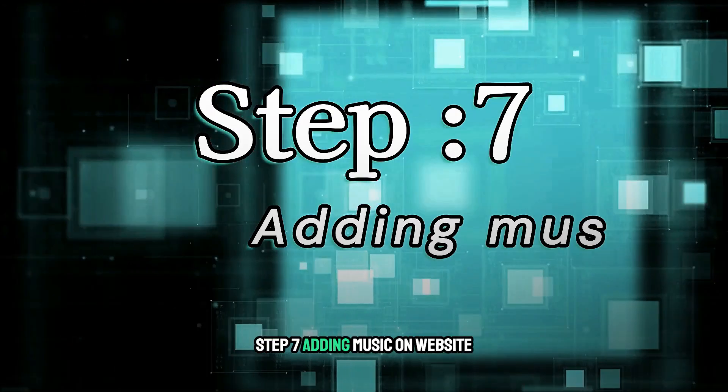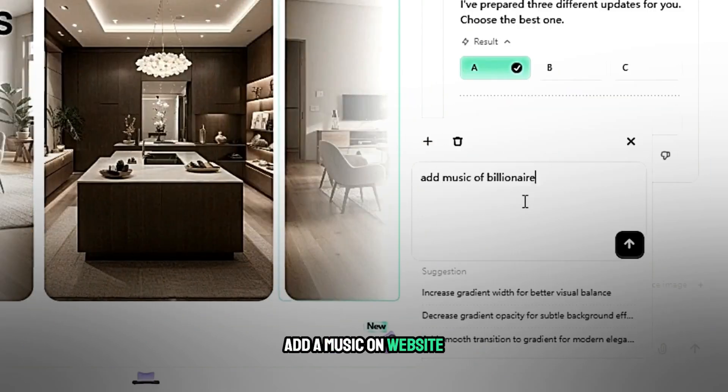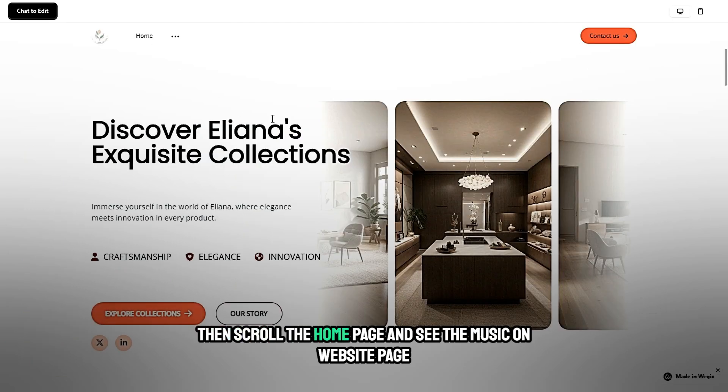Step 7: Adding music to the website. Enter in the message box 'Add music on website', click the send button, and wait a few seconds to see the result. Then scroll the homepage and see the music section on the website.